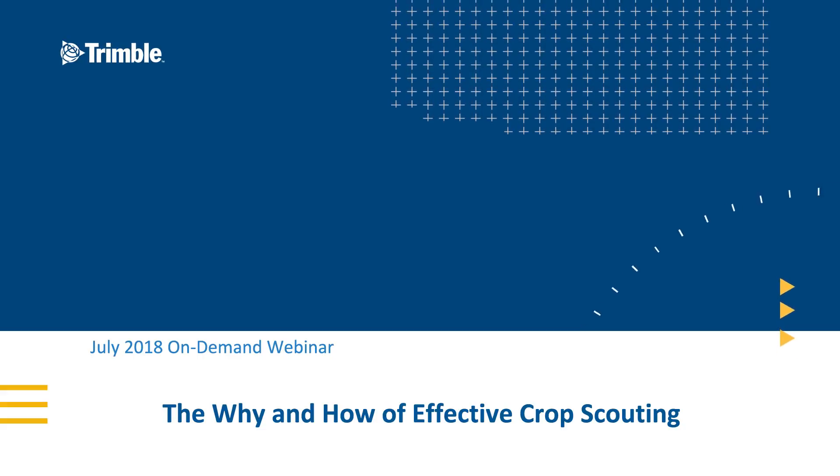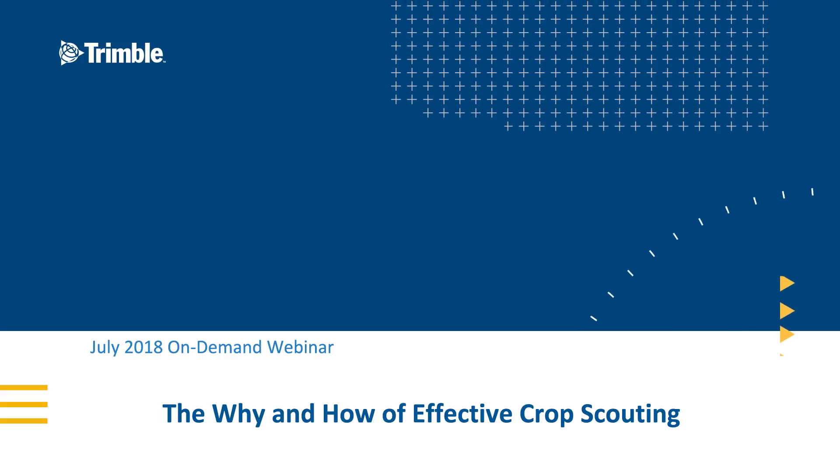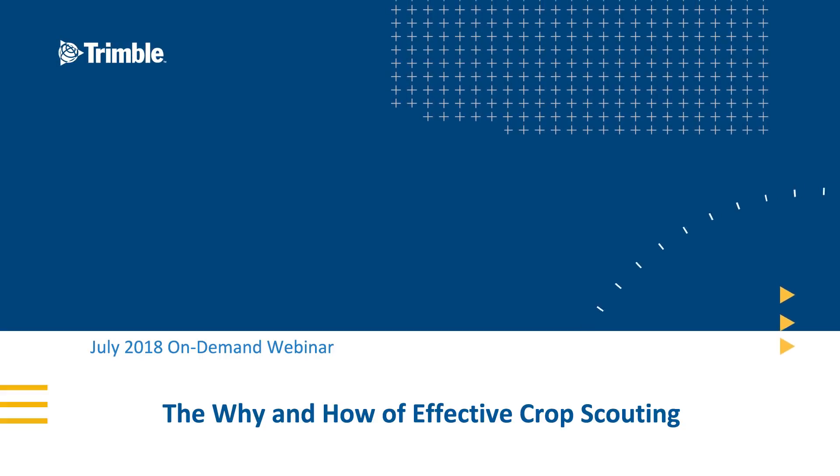Hi everyone, and welcome to our July webinar. We're going to dive into a very timely subject this month: the why and the how behind effective crop scouting.